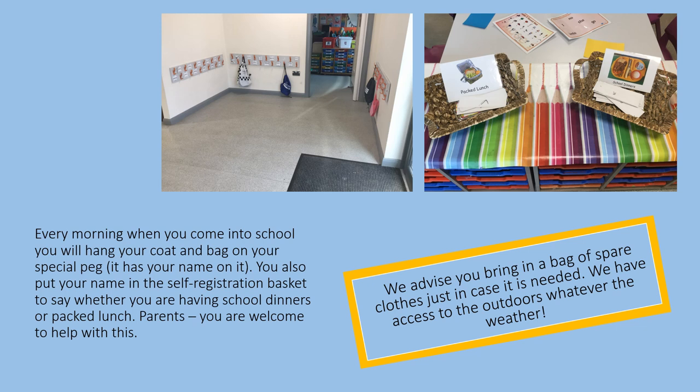Every morning when you come into school, you'll hang your coat and bag on your special peg — it has your name on it. You'll also put your name in the self-registration basket to say whether you are having school dinners or packed lunch. Parents, you are welcome to come in and help with this. We advise that you bring in a pair of spare clothes just in case, as we have access to the outdoors whatever the weather.